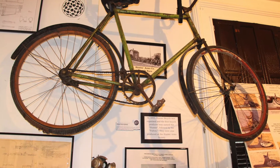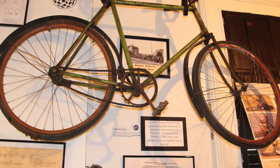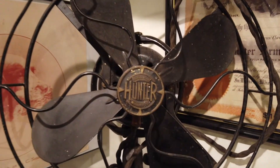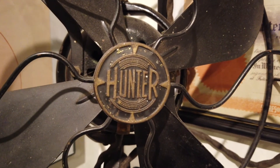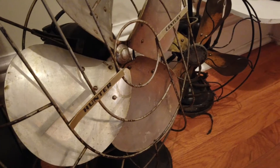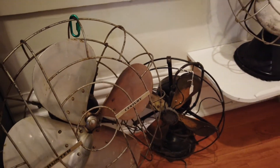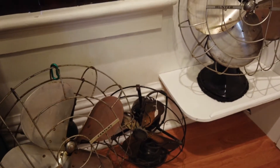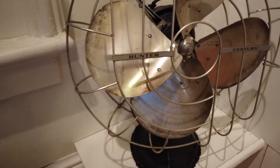During the early years of the Hunter Arms Company, they also produced the Hunter bicycle and the Hunter fans at the Fulton factory. L.C. Smith shotguns and the Hunter fans were sold worldwide. You will see several portable Hunter fans and related items. Hunter ceiling fans were installed in factories, commercial properties, hotels, and residents around the world.